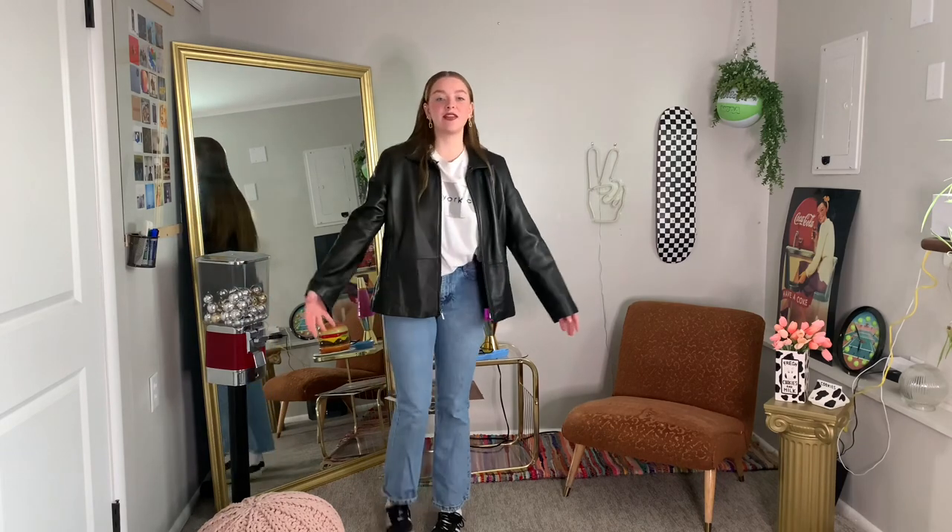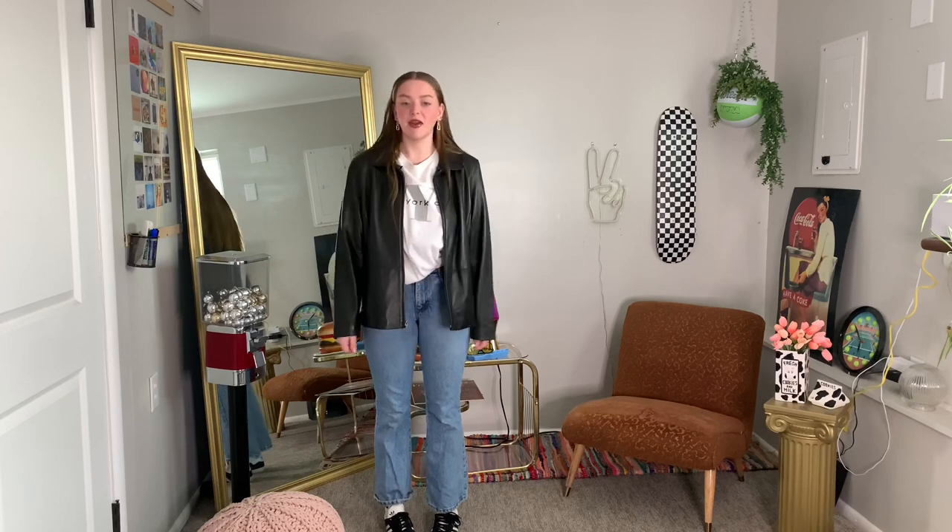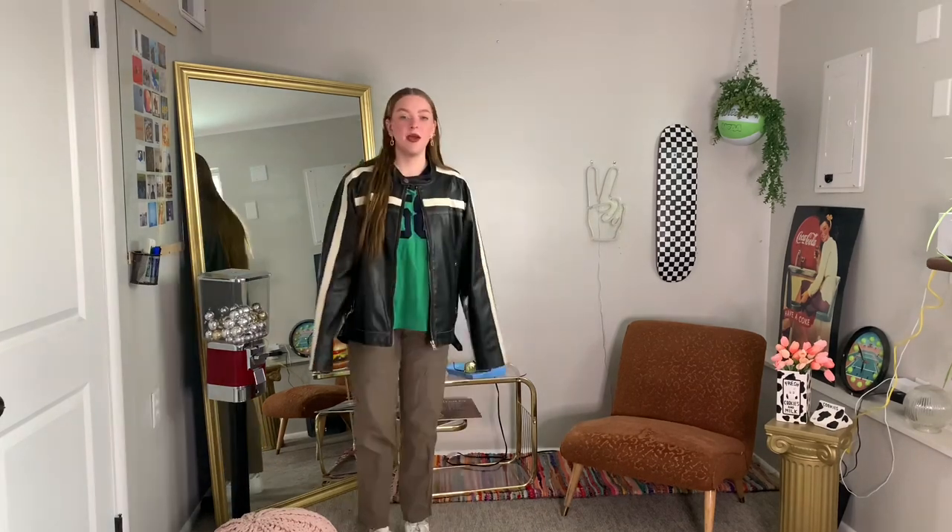There is the first outfit with the leather jacket. I think it is a timeless look, and it's just super easy.